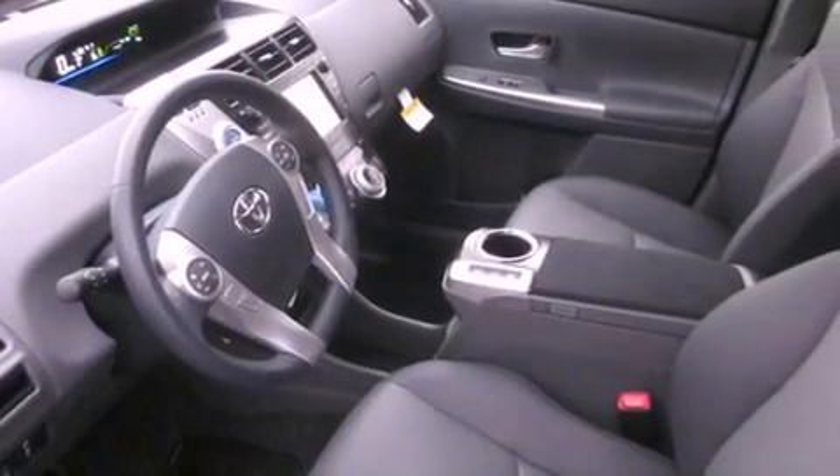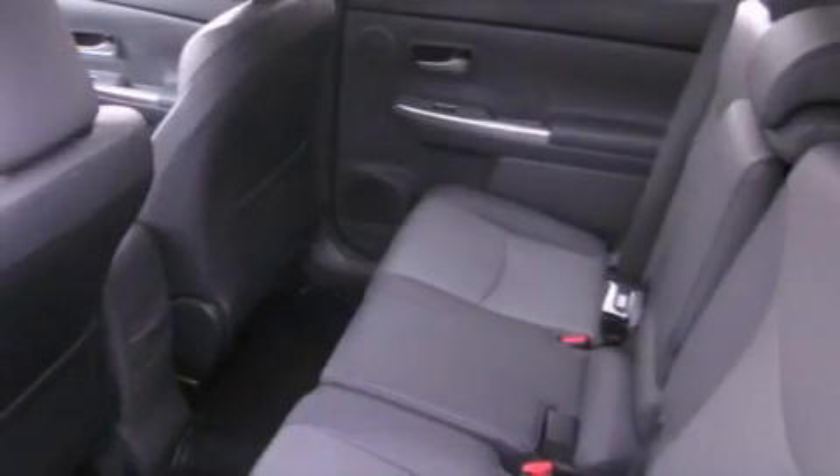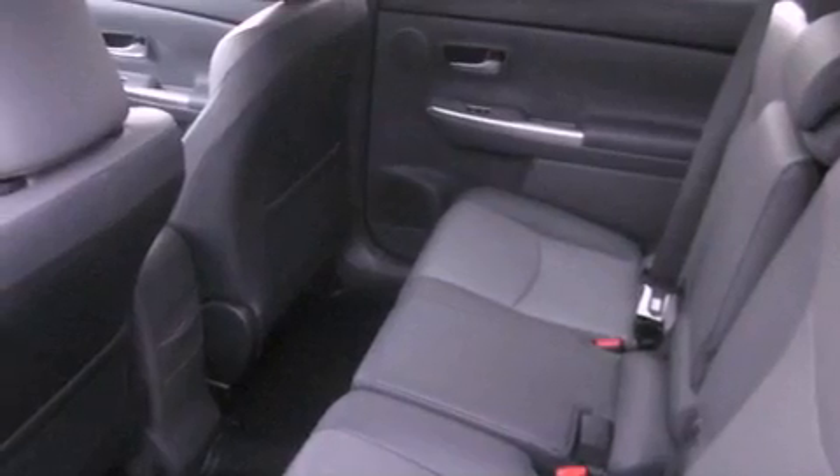Air conditioning, cruise control, heated side view mirrors, performance tires, a rear spoiler, and an illuminated driver side vanity mirror.